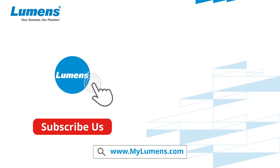For more information, visit our website at www.mylumens.com and subscribe to our YouTube channel.